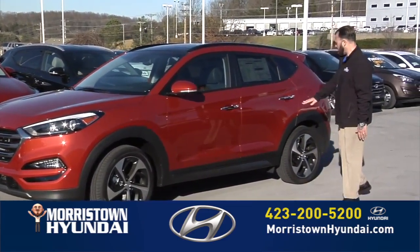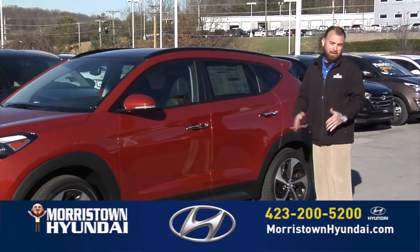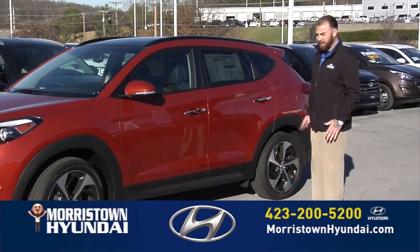And if you look at the back end here, they call this cougar-like styling. It's supposed to give you the look of a cougar crouching, which I'm not going to do for y'all, but you get the impression.